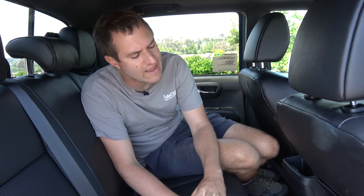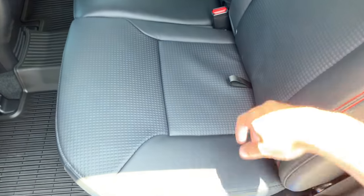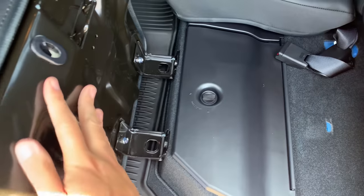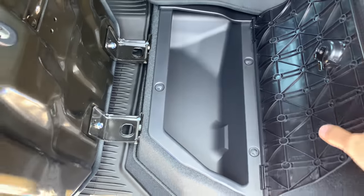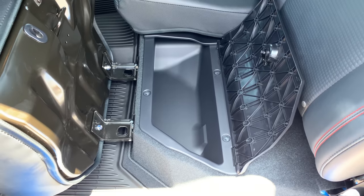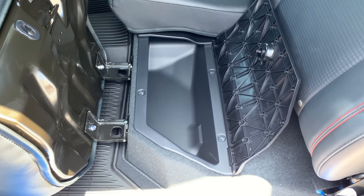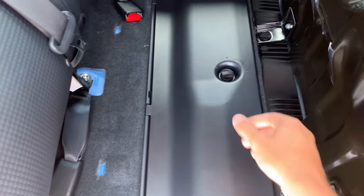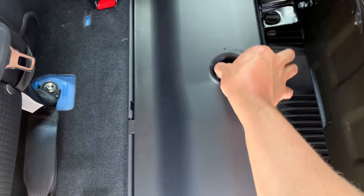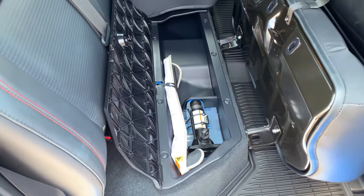Moving on to the backseat of the Tacoma, starting with the fact that underneath the seat you have a storage compartment. You lift up the seat on the driver's side and there's a hidden storage compartment back here, which is nice because you have a pickup truck bed where things could get stolen or rained on. If you have something small you want to keep out of the way, you can put it under here. The same is true on the passenger side — you lift up the seat bottom, which is a little larger, and there's another storage compartment.